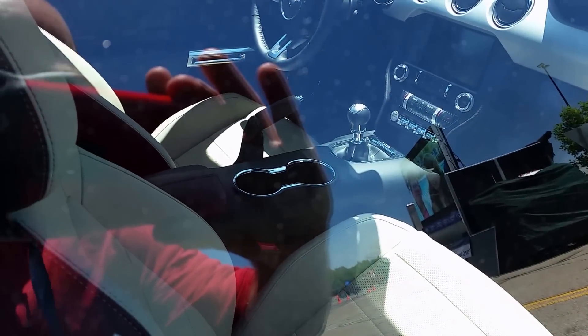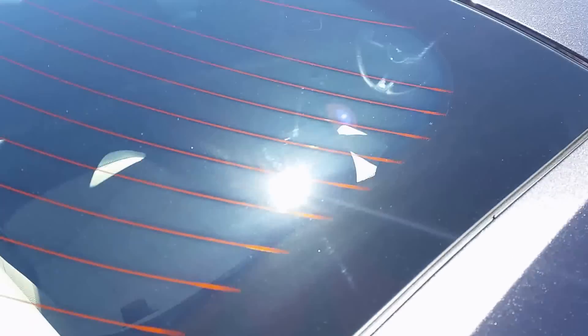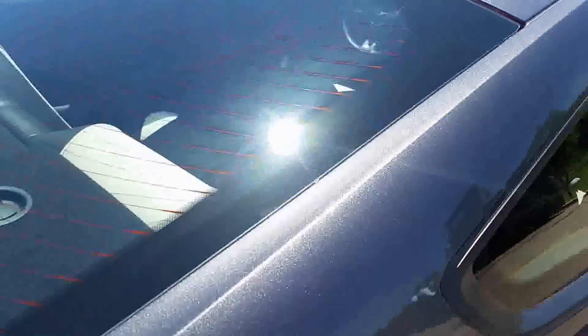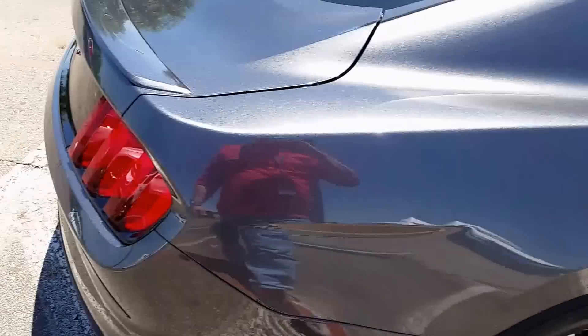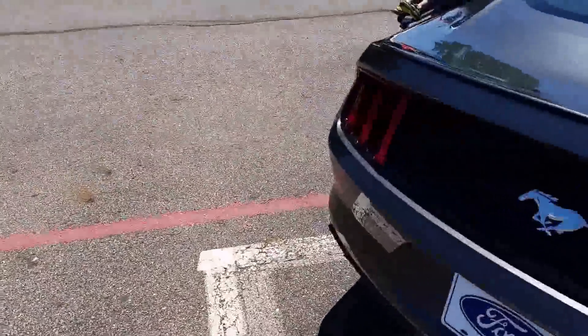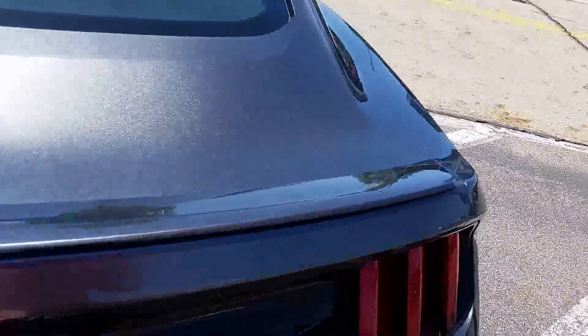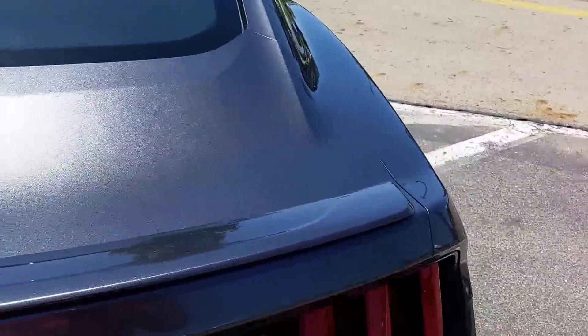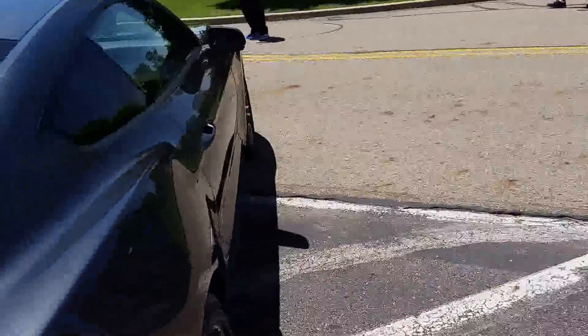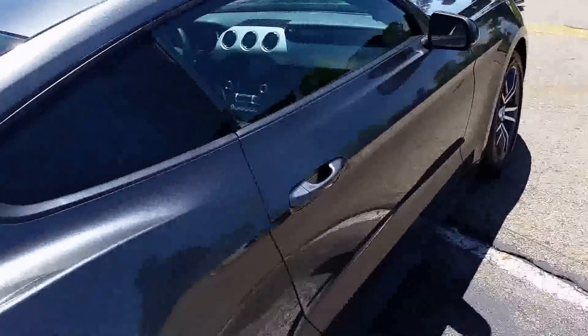Let's look at the interior back seats. I'm trying to get the glare off — not happening. Not much room back here, but that's what you would expect. Backup cam, so that's nice. One thing I have noticed about some of the older ones that I'd like to see in the new one is trunk space — it was a little tight up till...